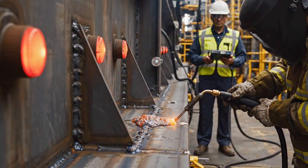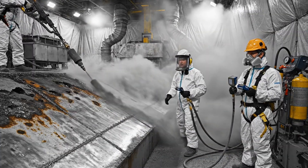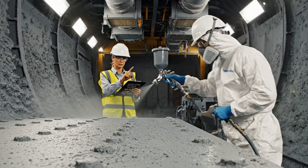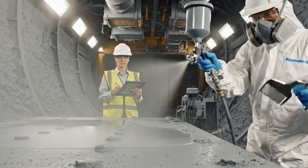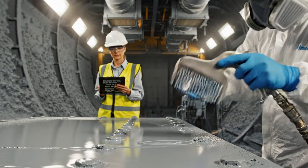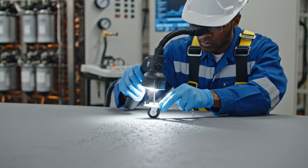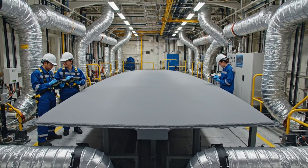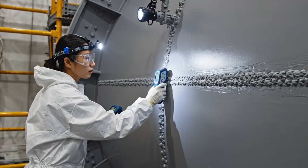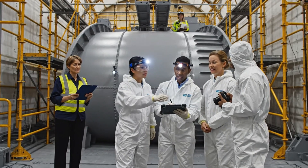Beginning weld sequence in bay 4. Profile readings are within specification — clear for coating application. Confirmed, maintain air quality surveillance. Confirming WFT at 250 microns. Acknowledged, inspector — continue application, Charlie Baker. Cycle initiated, holding steady at 50% humidity. Roger that. Adhesion tests complete, passing grade. Final inspection complete, all parameters verified. Data logged and archived. Approved for topcoat application. Great work, team.